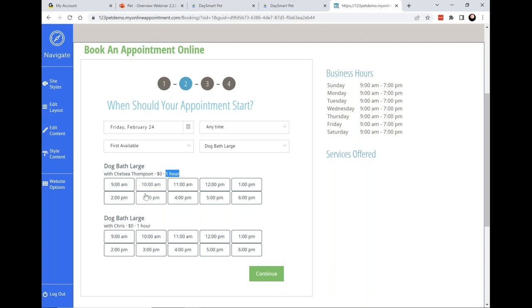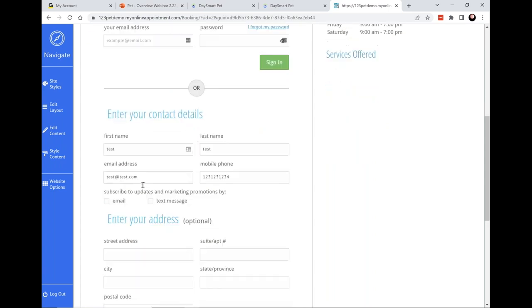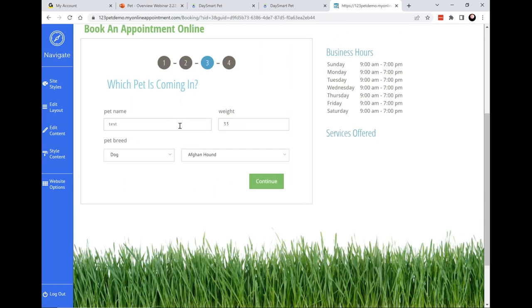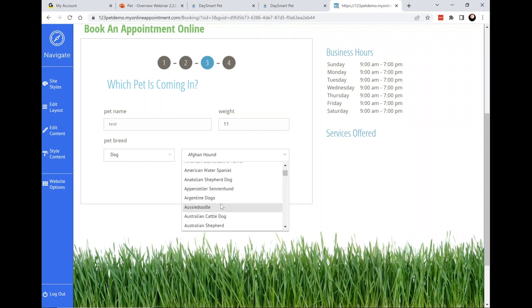Once the client picks a time, it asks for basic information about the pet owner — name and contact info, and optionally an address. Then it asks for basic information about the pet: name, weight, breed. We have the full AKC standard breed list, but you can edit it — for example, removing breeds you rarely see and adding doodle varieties, since in my experience most pets that come in are some form of a doodle.